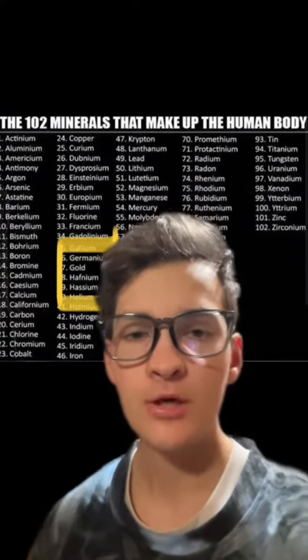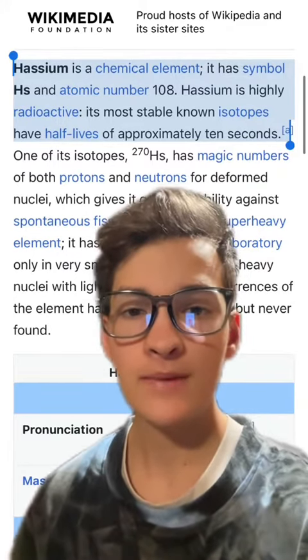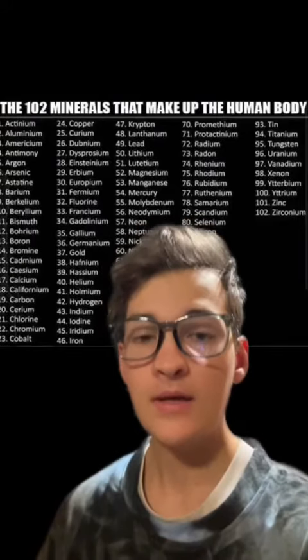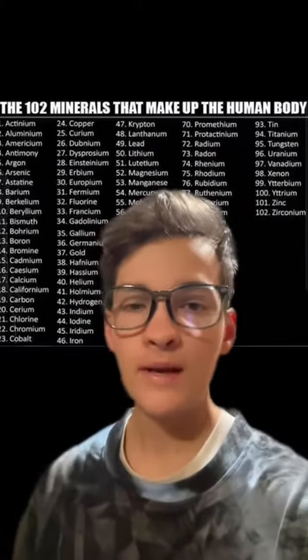For example, let's take element number 39, Hassium. Hassium was created in a laboratory, and even in its most stable form, its half-life is approximately 10 seconds, meaning this element is created and then dissipated in less than a minute. Many of the other elements on this list, including things like einsteinium and polonium, were all made in laboratories.